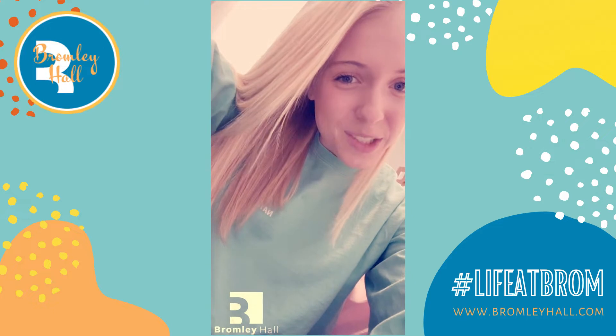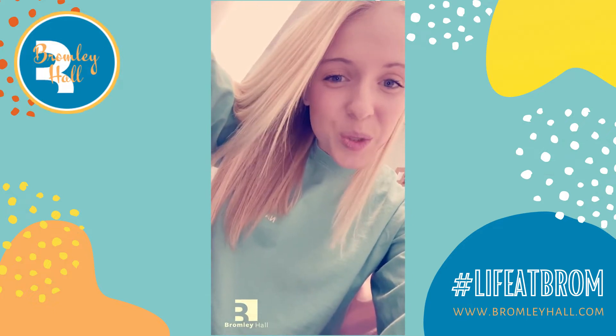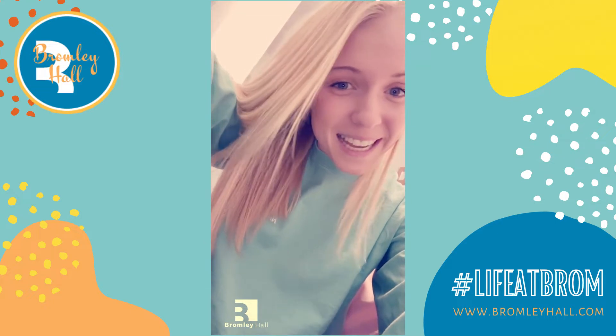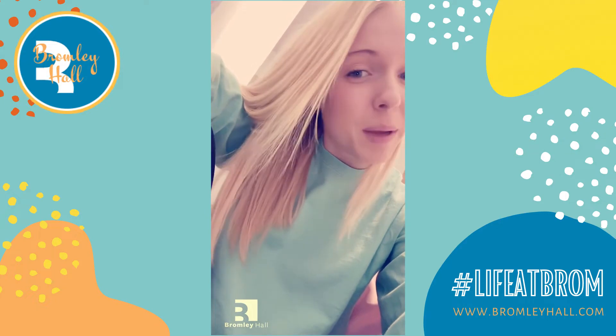Hey Bromley residents, welcome back to another week of our Guide to Life at Brom series. This week I'm excited to talk to you guys about how to make a staycation here at Bromley since there's no official spring break. But first, let's get started with some updates.